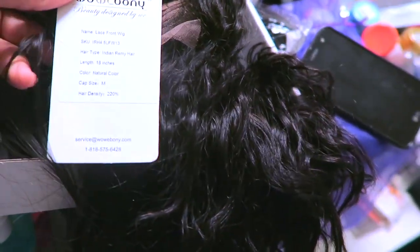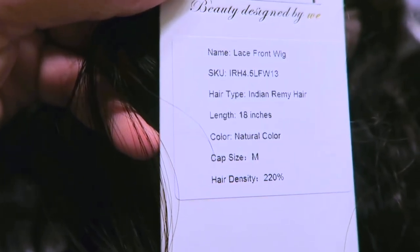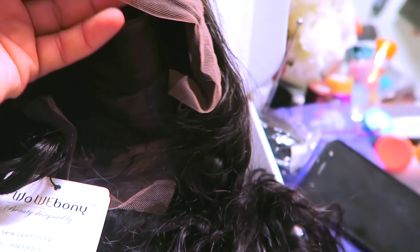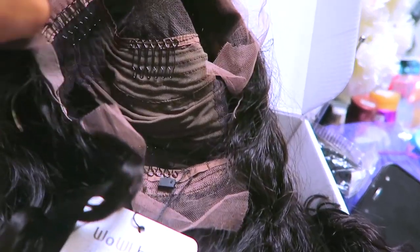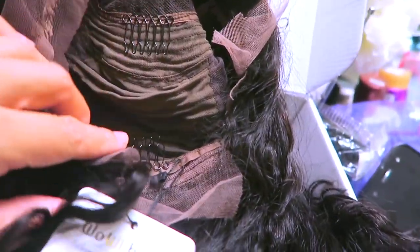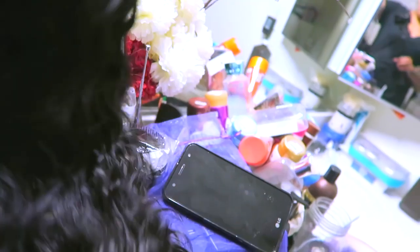I know y'all can't feel this wig, but this is some gorgeous hair. This is an 18-inch, 220-density Indian Remy hair in natural color. When I got it I was really impressed because of the packaging — they really upped it a notch. It comes with the regular combs, three combs in the front, then a comb and adjustable strap at the nape, and you can definitely add the elastic.